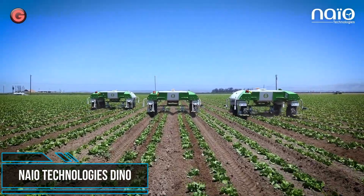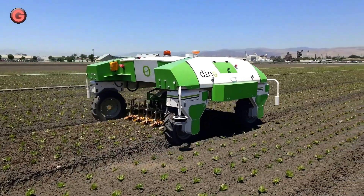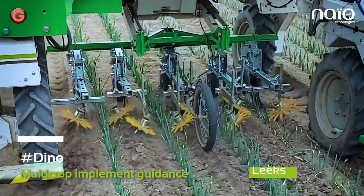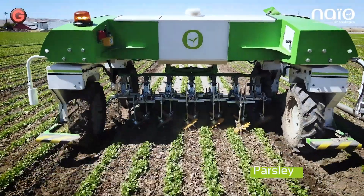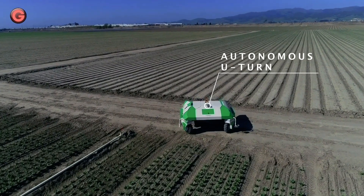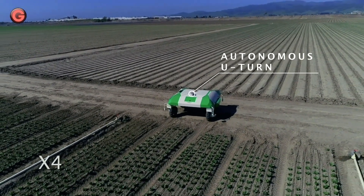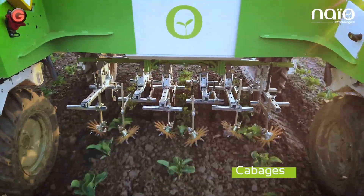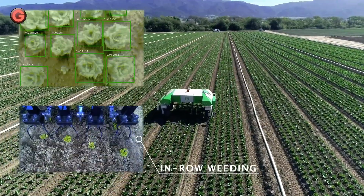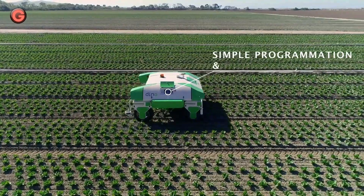The Dino robot is designed to make vegetable weeding on large-scale vegetable farms easier. Its main asset is that it works autonomously, so farmers have more time for tasks with higher added value. Dino is the first entirely autonomous electric robot to mechanically weed vegetable crops, allowing farmers to manage crop weeding with high precision while saving time all through the season.